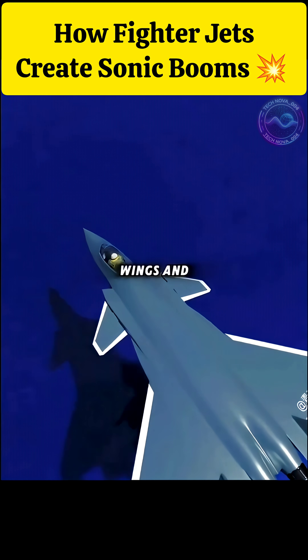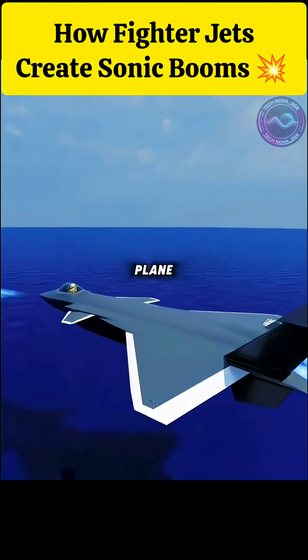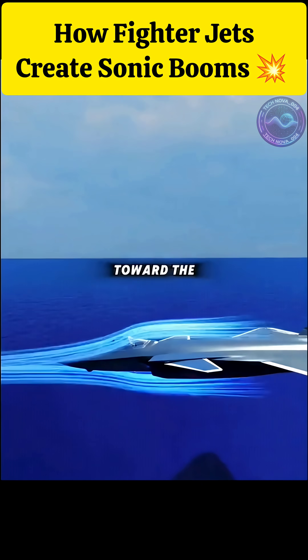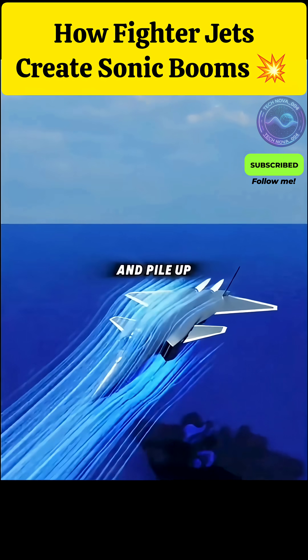To go faster, retract the wings and tail to reduce drag, and push the engine harder. The air in front of the plane is then pushed aside rapidly, creating pressure waves that spread outward. As speed climbs toward the speed of sound, the waves in front of the aircraft compress violently and pile up into an air wall.